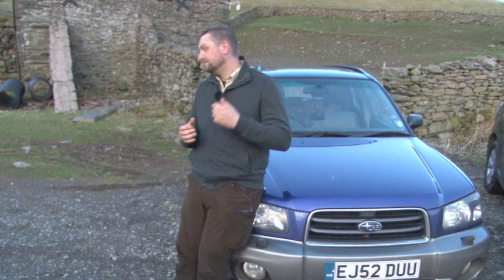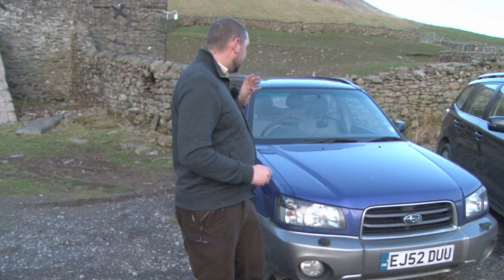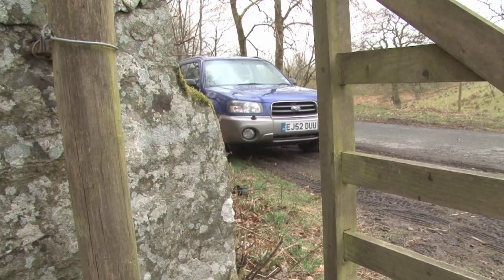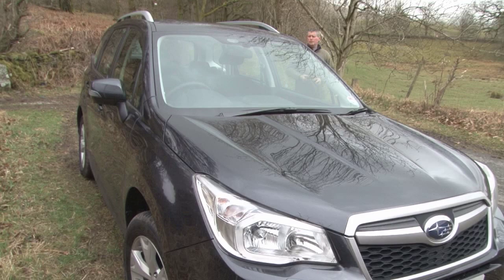Case in point: this is David the cameraman's car. It's led a very tough life chasing Fieldsports Britain stories all around the UK. He's got kids, it's been used as a farm vehicle, and it's survived — still going strong at 135,000 miles. But the market has changed. Crossover vehicles are not a rarity anymore; they are everywhere, from urban vehicles all the way through to slightly more serious stuff. So the new Subaru Forester has got a much tougher segment in which to compete.